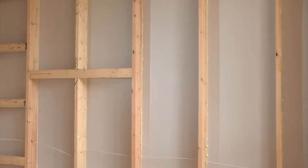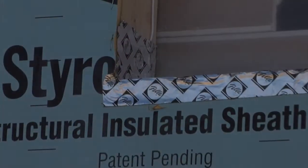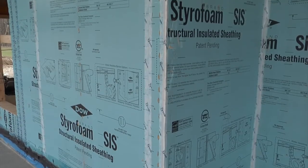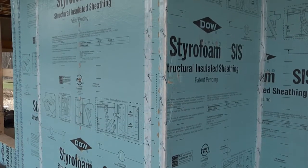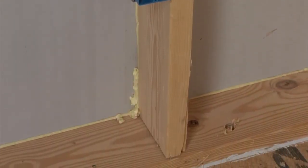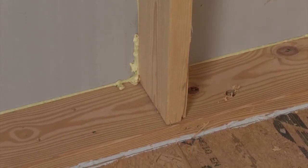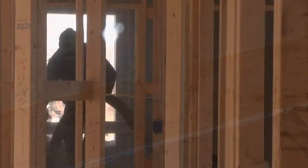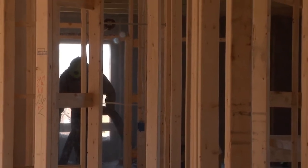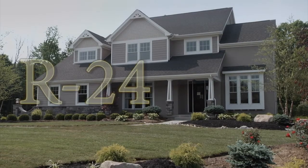In this home, we have used 2x6 exterior wall studs and advanced framing techniques with an insulated sheathing on the outside wall. Our walls are already 50% thicker than required by code, and the insulated foam board adds to the insulation value. To make sure that no air can infiltrate into the insulation cavity, we have sealed the inside corners where the insulated sheathing meets the 2x6 wall studs with a foam adhesive. We'll be insulating the wall cavity with blown-in cellulose insulation, resulting in a wall insulation value of R24.